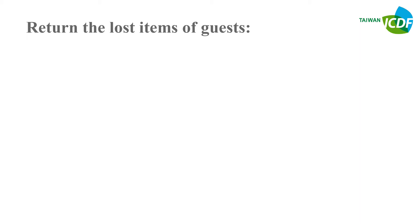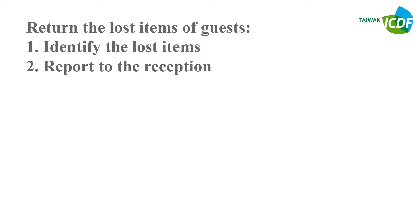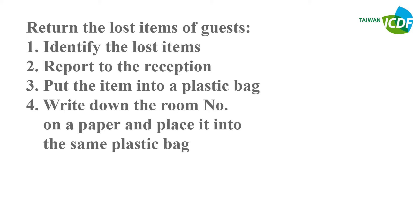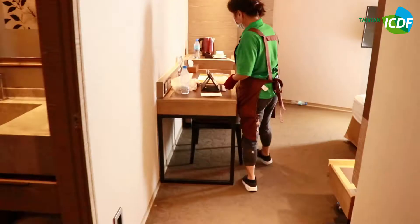Returning lost items of guests: First, identify the lost items. Second, report to the reception. Third, put the item into a plastic bag. Fourth, write down the room number on a piece of paper and place the paper into the same plastic bag. Fifth, bring it to the reception.